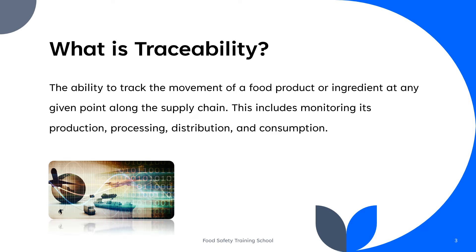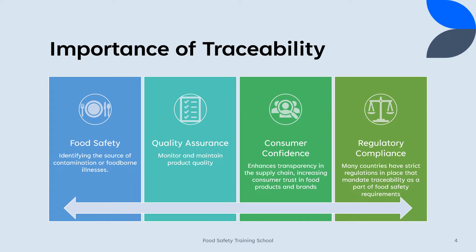The primary goal of traceability is to ensure the safety and quality of food products, prevent foodborne illnesses, and respond effectively to recalls or contamination incidents. Food traceability is important for several reasons, as it plays a crucial role in ensuring the safety, quality, and transparency of the food supply chain. Here are some key reasons why traceability is important.